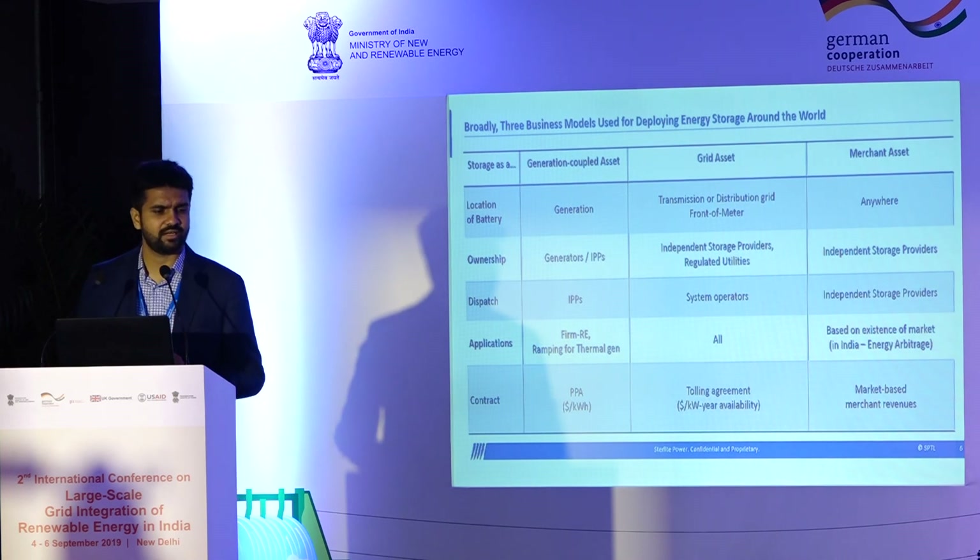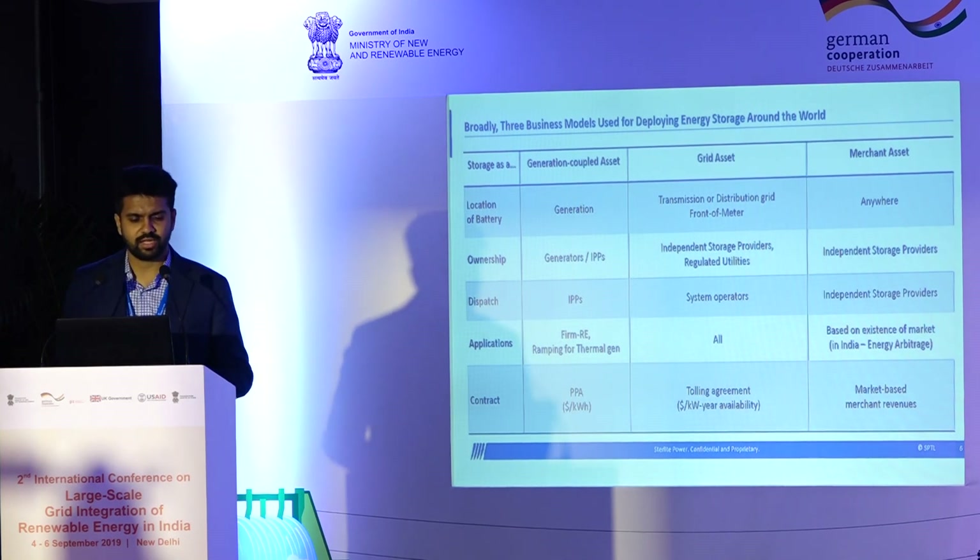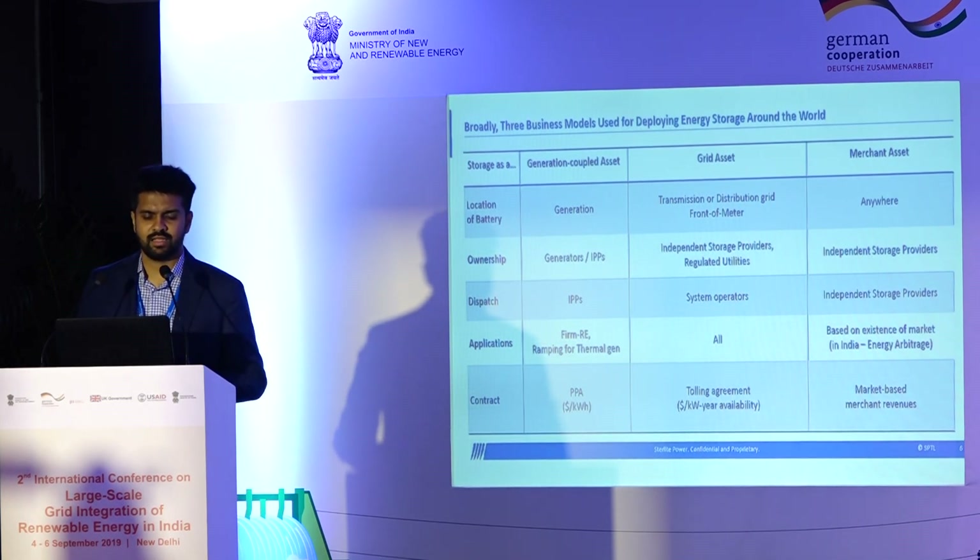Now that we've talked about location and value maximization through stacking, let's talk about three broad business models used for deploying energy storage around the world. If you look at the battery alongside generation, you can call that generation-coupled. A grid asset is on the transmission or distribution grid in front of the meter. A merchant asset is anywhere on the grid where there is a market. Ownership on the generation side lies with generators or IPPs; as a grid asset it can be owned by independent storage providers or regulated utilities, as shown in the SCE case; and a merchant asset is typically owned by independent storage providers.